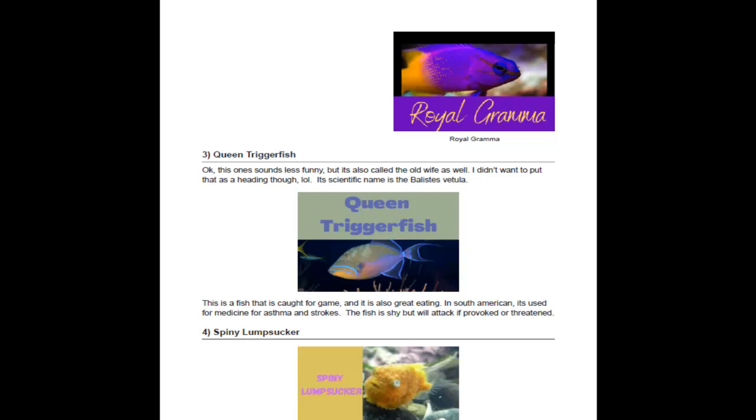The Queen Triggerfish is also called Balistes vetula, and it's also called the Old Wife. It's caught for game and is really good to eat. In South America, where it hails from, it's actually used for medicinal purposes.